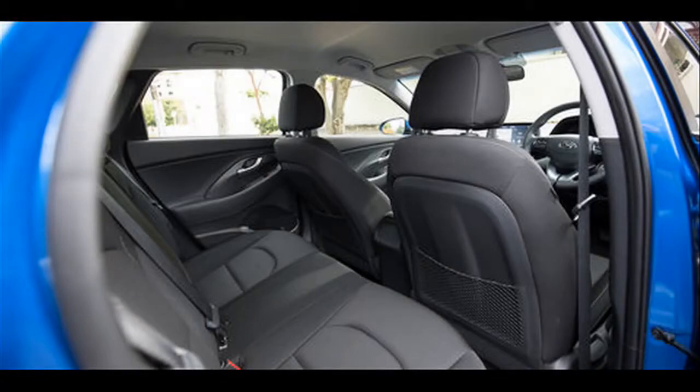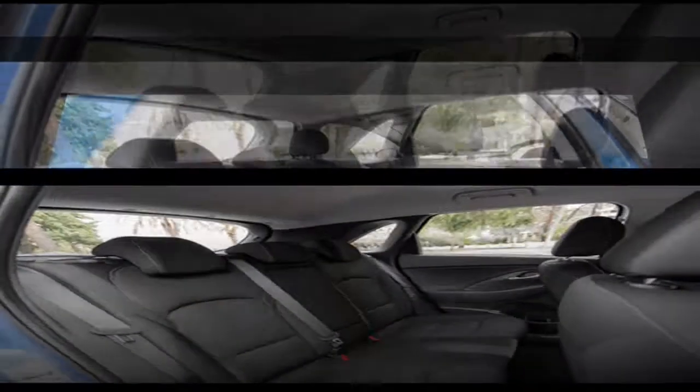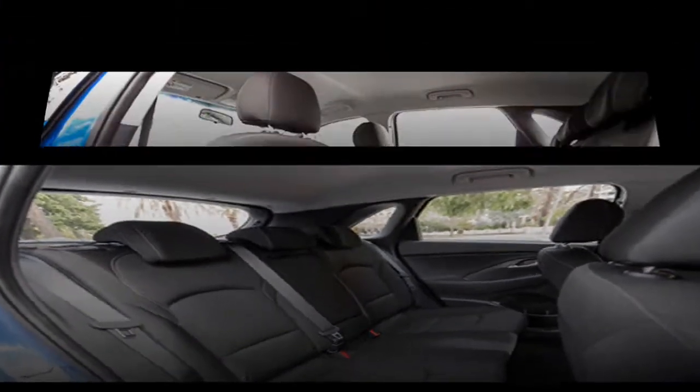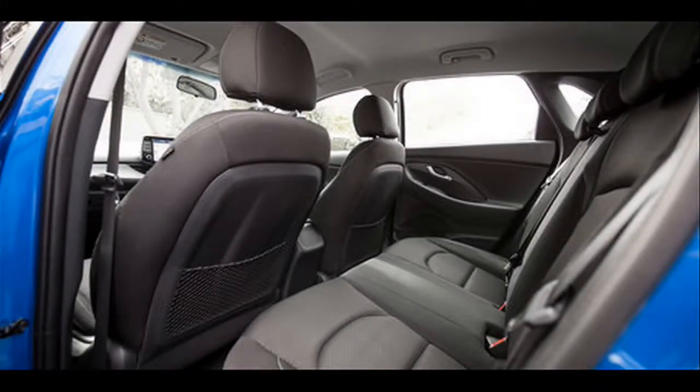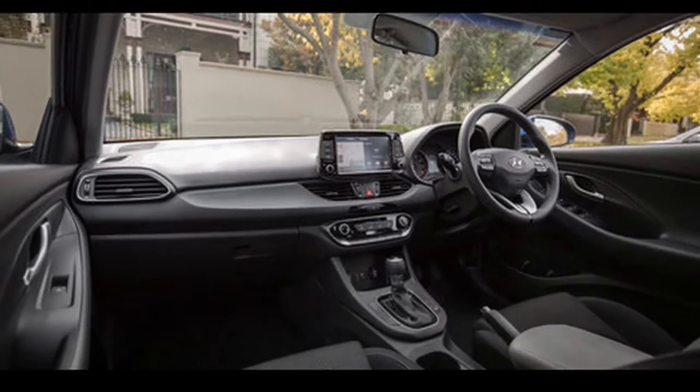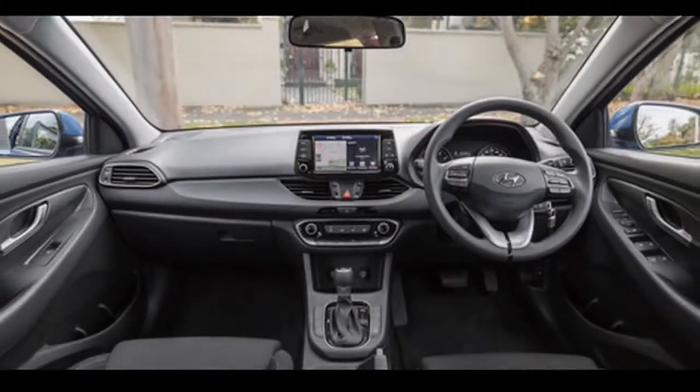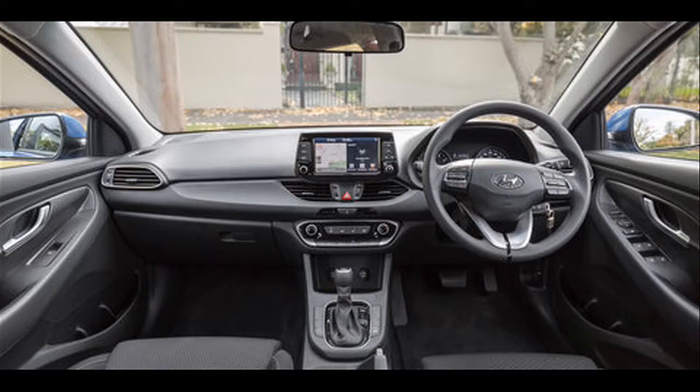The i30 fastback is priced from £20,305 on the road for the SE NAV 1.0 T-GDi 120 PS 6-speed manual. Standard equipment includes integrated satellite navigation with an 8-inch LCD touchscreen incorporating Apple CarPlay and Android Auto, Bluetooth with voice recognition, wireless phone charging on compatible handsets, rear parking assist system, and rear view camera. Cloth seats are standard, with both driver's and passenger's seats height adjustable and electric lumbar adjustment on the driver's side. A leather steering wheel is also standard.